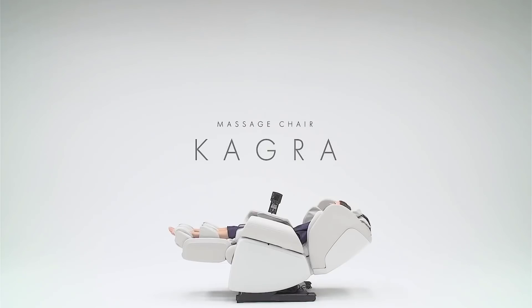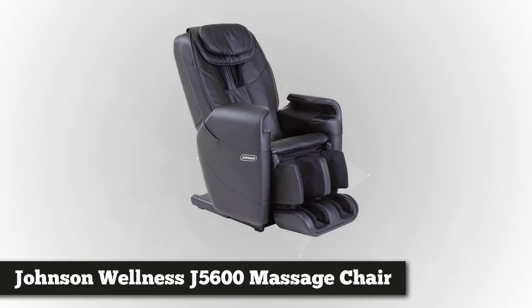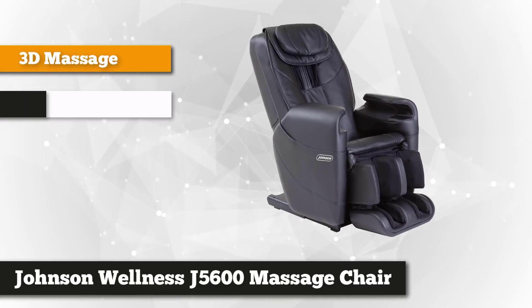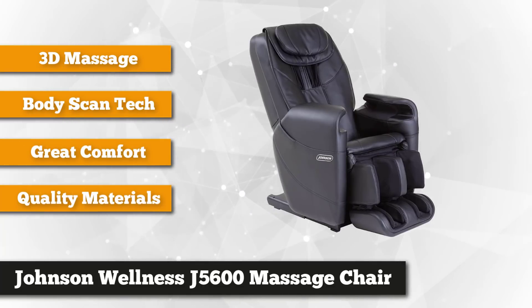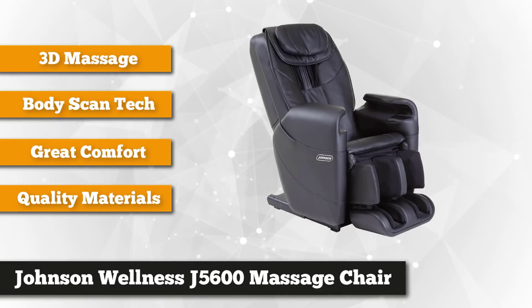It also comes with a three-year everything-covered warranty. At number four is the Johnson Wellness black reclining massage chair. This sleek massage chair with faux leather upholstering provides optimum comfort and performance, known to deliver different planes of movement to relax the entire body and release built-up tension and pressure.